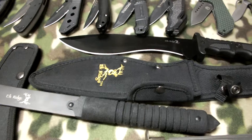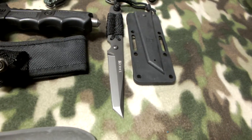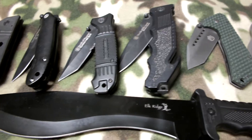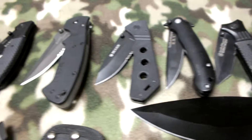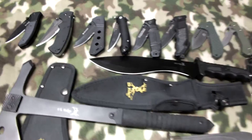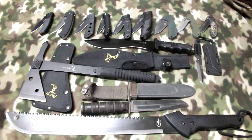Then my Elkridge Kukri knife and Columbia River knives, US Army, Schrade, FT Tactical, Smith & Wesson, Ruger, Columbia Rivers, and Kabar. Here we go.